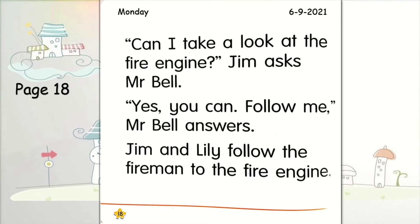Are you ready students? Now let's use your finger or pencil to read. "Can I take a look at the fire engine?" Jim asks Mr. Bell. "Yes, you can. Follow me," Mr. Bell answers. Jim and Lily follow the fireman to the fire engine.